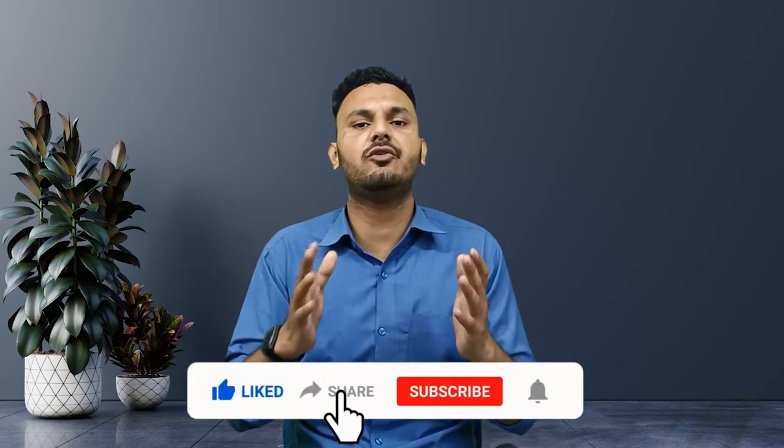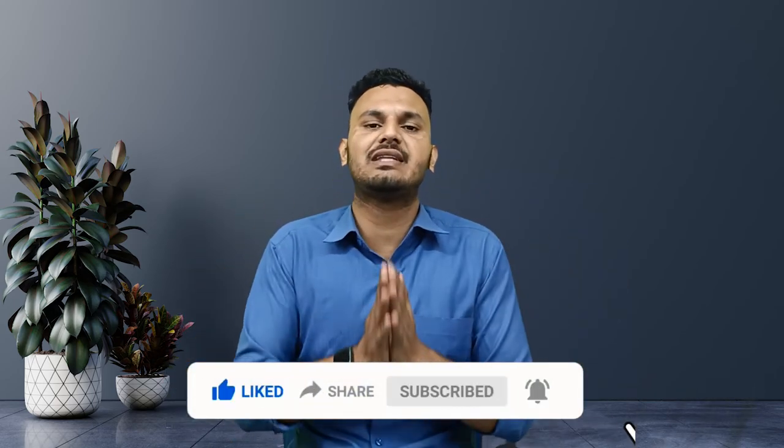That's it for today, my friends. If you liked the video, please like it, share it with your friends, relatives, and colleagues so they can also get the information. And if you really want to support us, subscribe to our channel and leave a comment for more informative videos like this. Thank you.